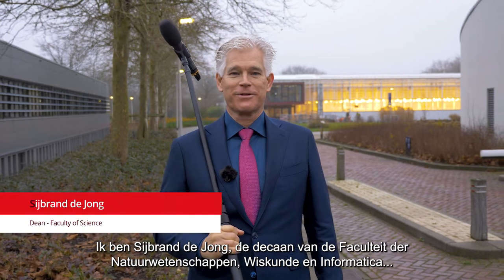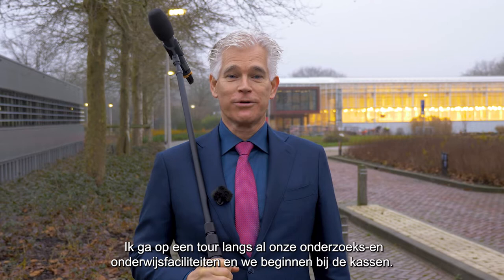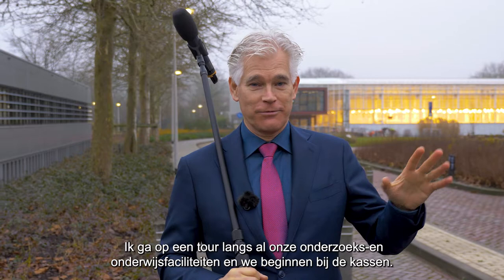My name is Sabron de Jong. I'm the new Dean of the Faculty of Science of Radboud University. I'm going on a tour through all our research and education facilities. First we will see the greenhouses, and for that I invited Sarian.